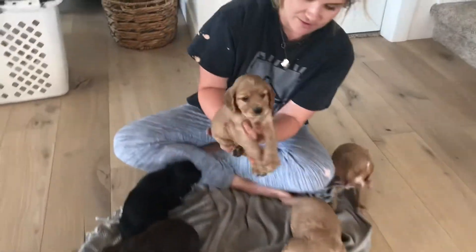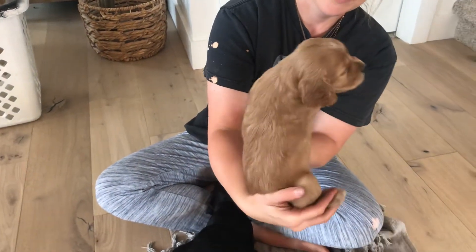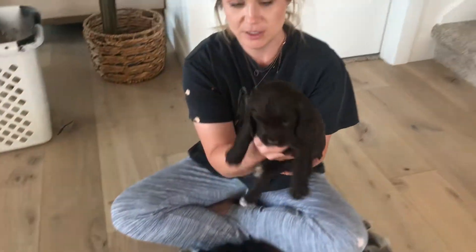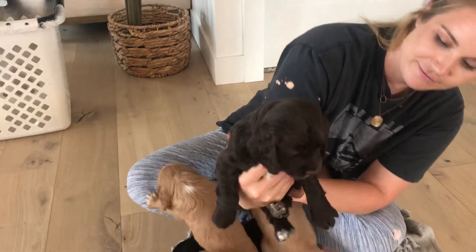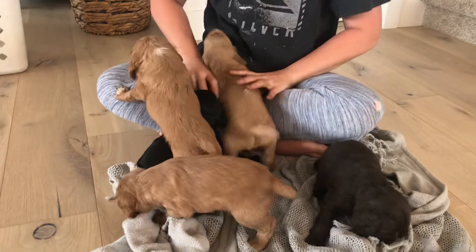So this is our little red female. Here's our little chunky monkey female — liver female. And then there are the males.